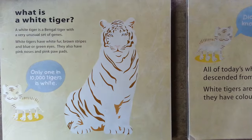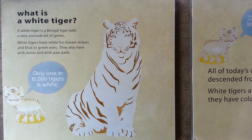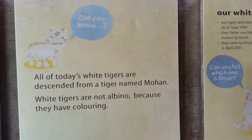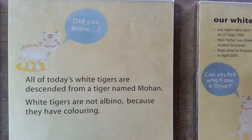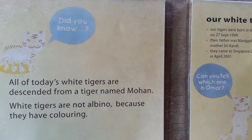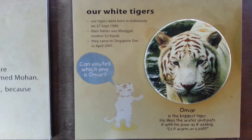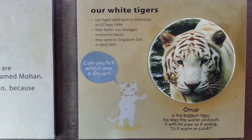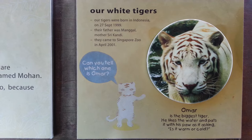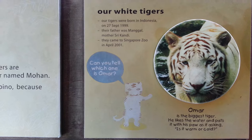So here you can understand what is a white tiger — a combination of a very unusual set of genes. It is not an albino, as you can see here. But all today's white tigers are descended from one tiger named Mohan, the father of all white tigers. They do have coloring so they're not an albino. According to this info card, all these tigers were born in Indonesia from one father and one mother and came here to Singapore in April 2001.